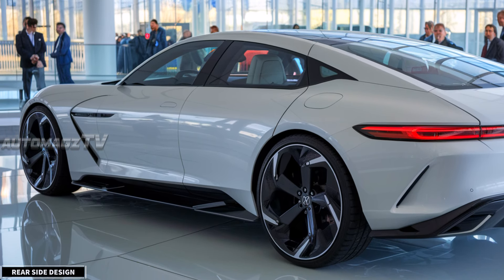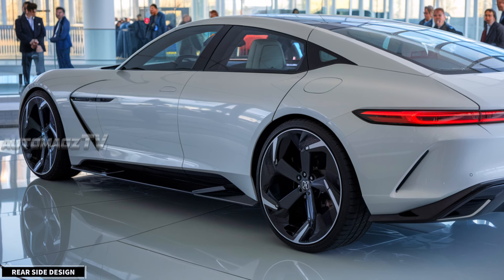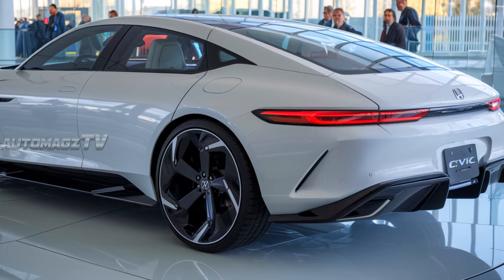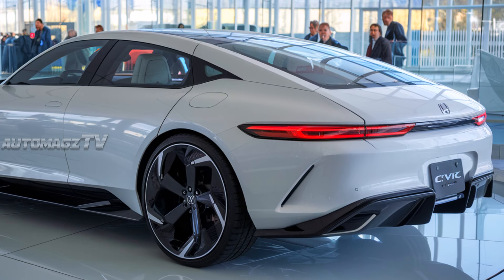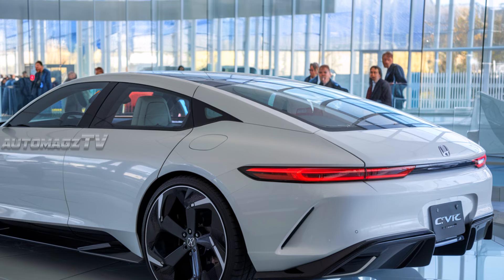Honda has kept the signature Civic styling but has given it a slightly bolder, sportier edge. The tail lights have been redesigned with a more streamlined, modern shape that ties into the sharper lines running down the back. Overall, the rear styling feels more refined and cohesive with the rest of the car.